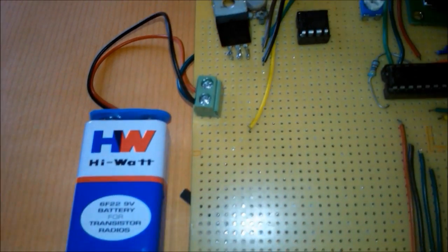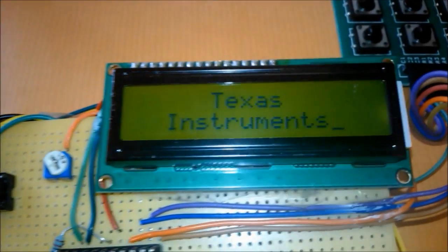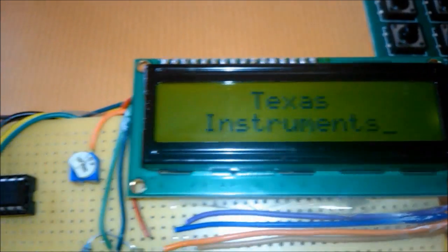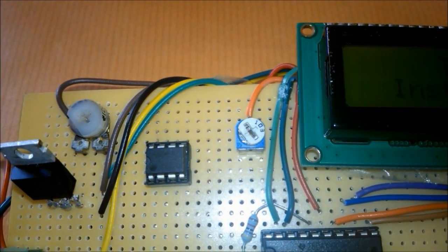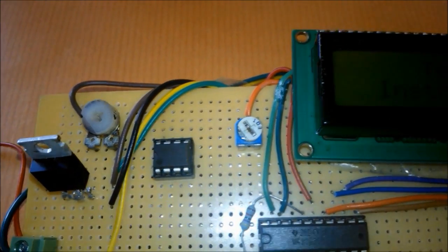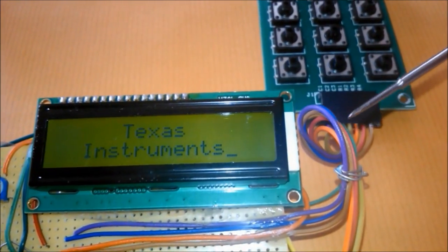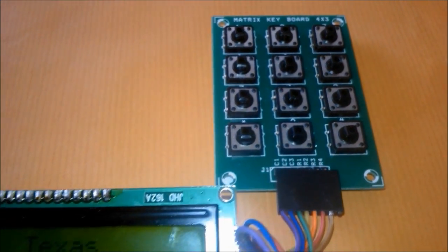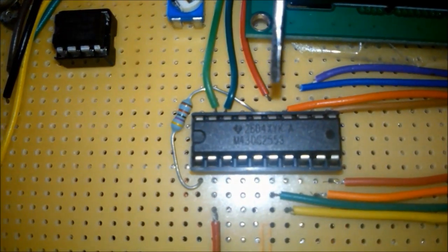The 9-volt battery power supply is regulated to 5-volt by IC LM7805, which drives the LCD module. Its brightness and contrast are controlled by 10K potentiometers connected to it. The 5-volt is also given as input to IC LM358, which converts it to 3.6-volt, making it suitable for powering the microcontroller. The keypad, LCD, and DSK are interfaced to the MSP430G2553, which communicates between these to complete the transaction.